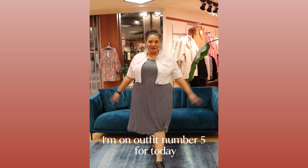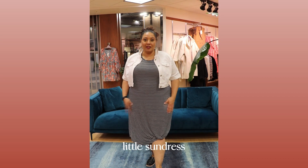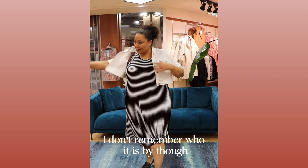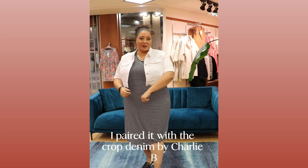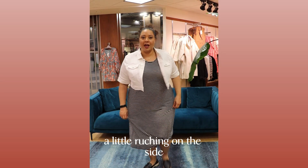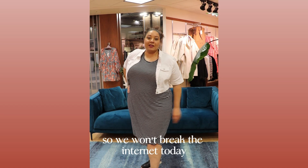I'm on outfit number five for today. A little sundress with a nice little cutoff sleeve here. It's very stretchy, very soft. It's by Charlie B. I paired it with the crop denim by Charlie B. Nice, super stretch, has that nice little detail — a little ruching on the side to give it a little bit of dimension. It is black and white stripes, not blue and white, so we won't break the internet today.